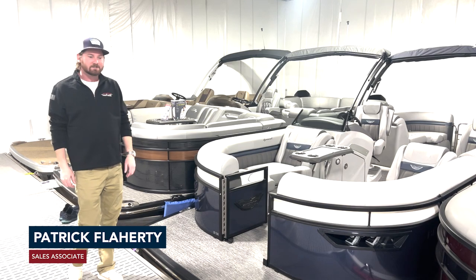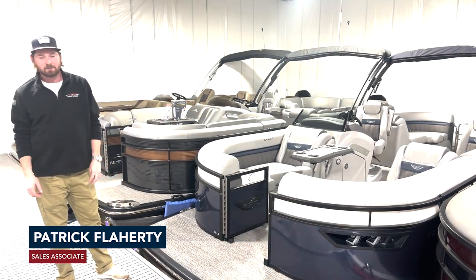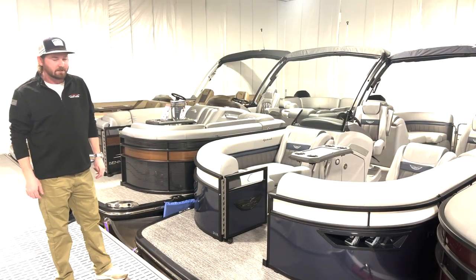Hey everyone, Patrick here at the Boathouse Three Lakes. Today I'm standing in front of the 2024 Bennington 23LX Sport.